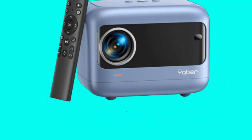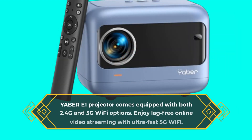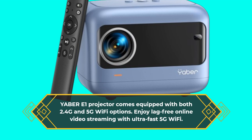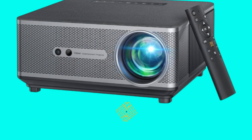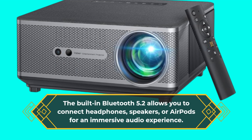The YABER E1 Projector comes equipped with both 2.4G and 5G Wi-Fi options. Enjoy lag-free online video streaming with ultra-fast 5G Wi-Fi. The built-in Bluetooth 5.2 allows you to connect headphones, speakers, or AirPods for an immersive audio experience.